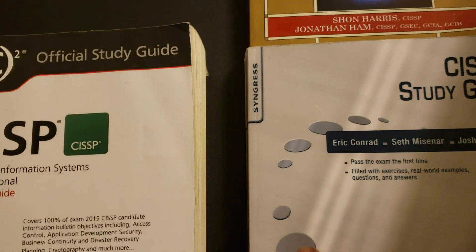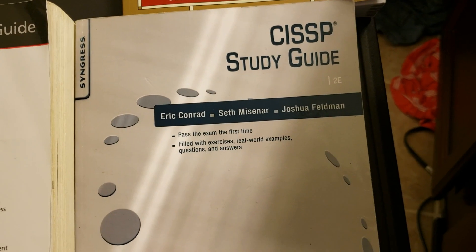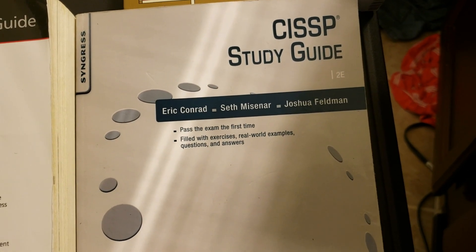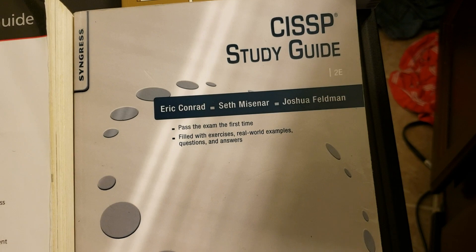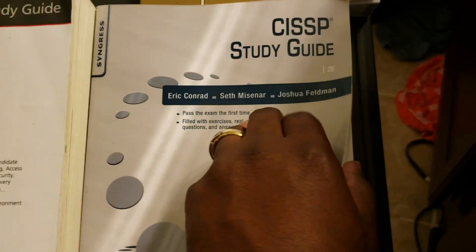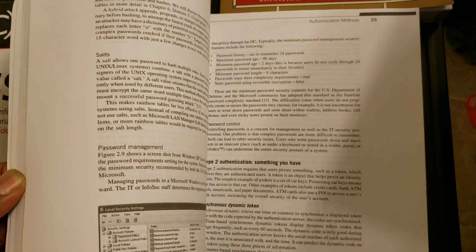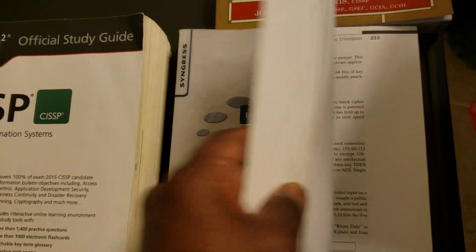The next book I recommend is the CISSP Study Guide by Eric Conrad, Meisner, and Joshua Philbin. It's a good book that compresses all the information into smaller chapters and focuses on what you should really know. It's a good read and also includes practice questions.